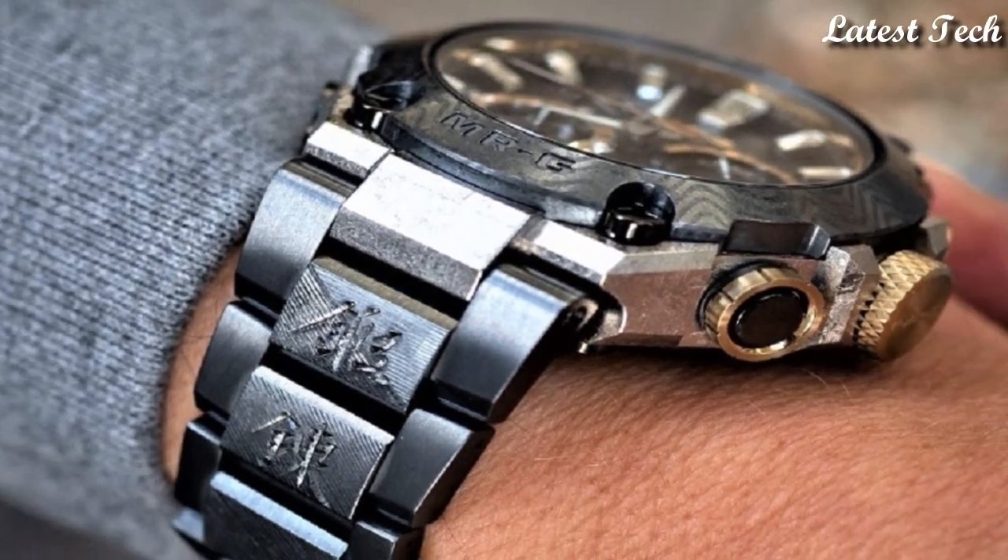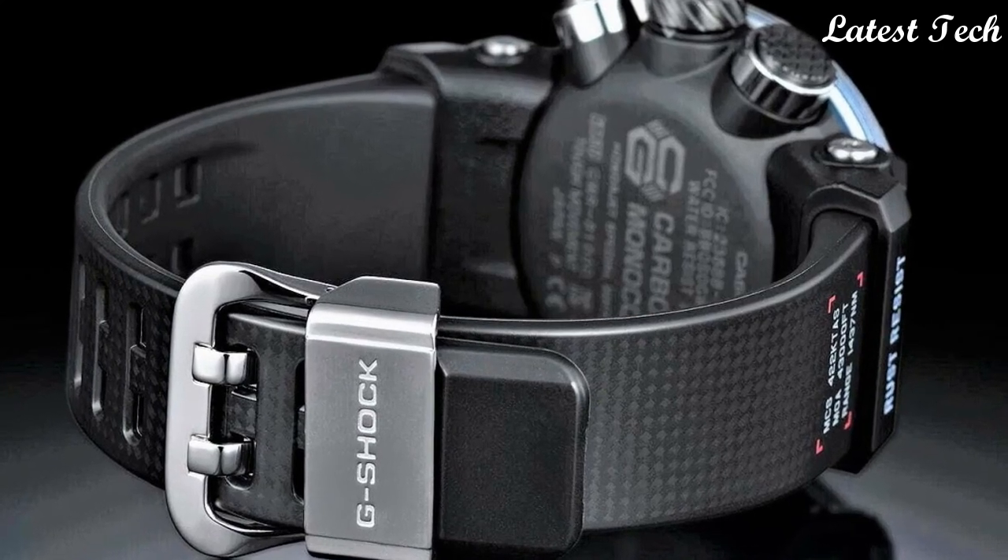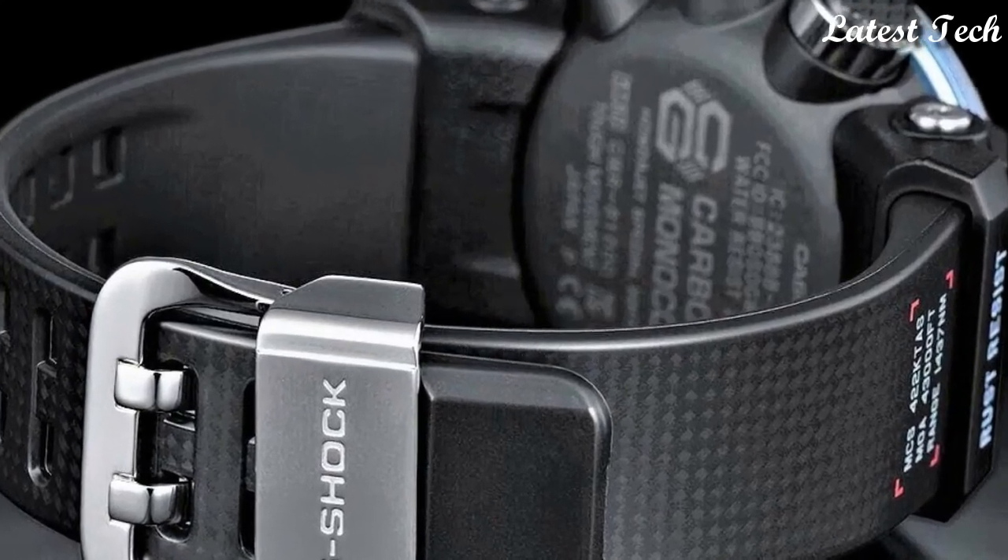Hello everyone, today I am going to show you the best Casio G-Shock watches for men 2023 based on specifications.